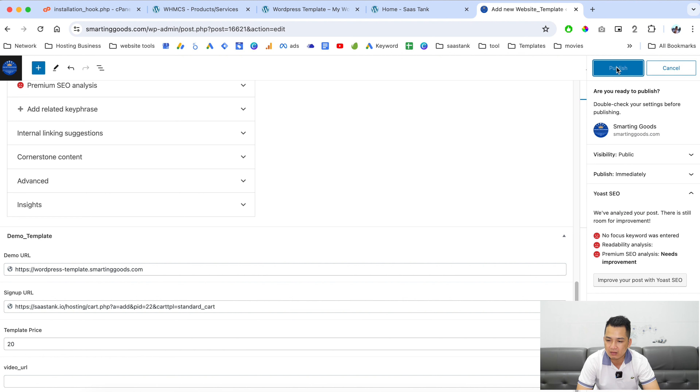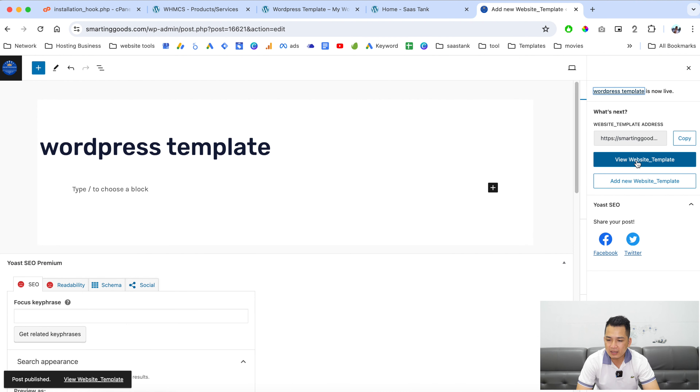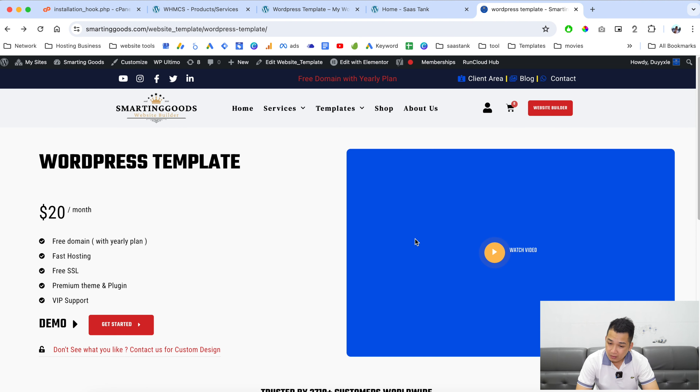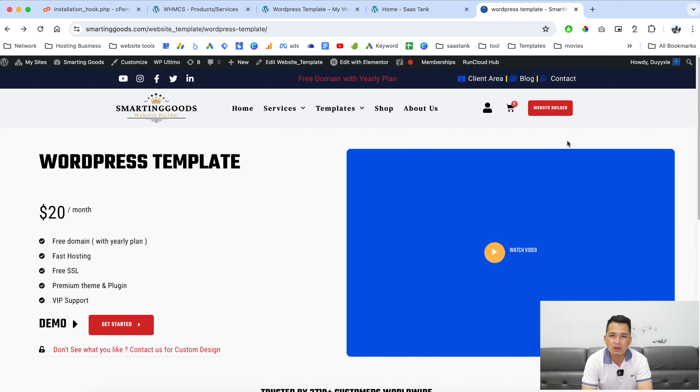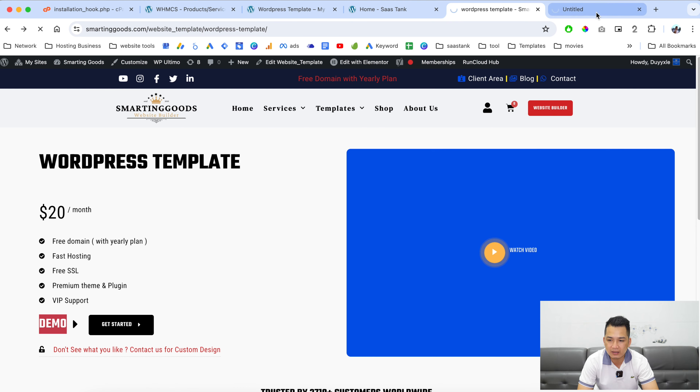Just like that, you can view this website template listing. As you can see — this is where the featured image would appear if we had uploaded one. This is the video button where people can click to browse tutorial or preview videos of your template. Here is the title, the price, the demo link, and the sign-up link.